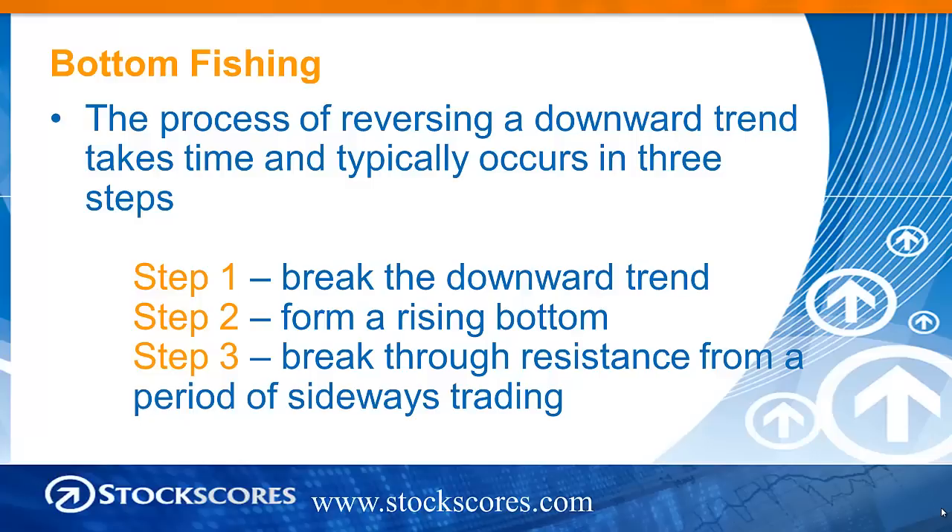Step one is a break of the downward trend line. Step two, the formation of a rising bottom consolidation. And then step three, a break from that rising bottom consolidation through resistance after that period of sideways trading.